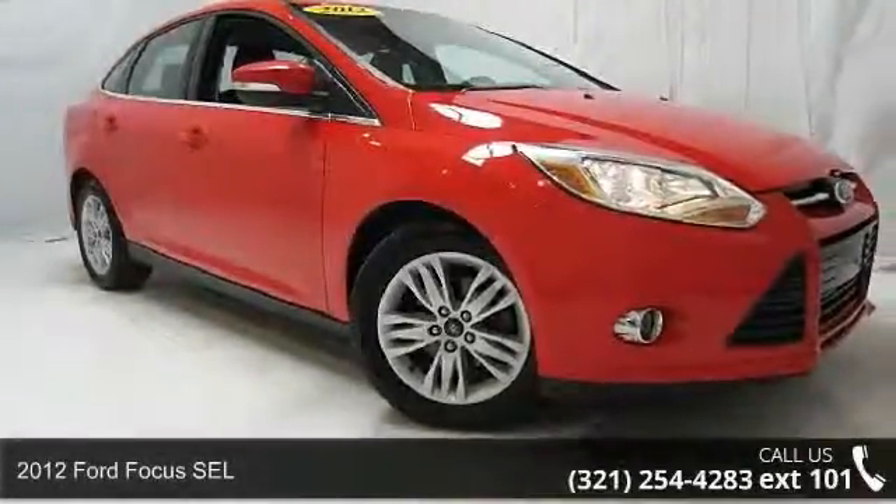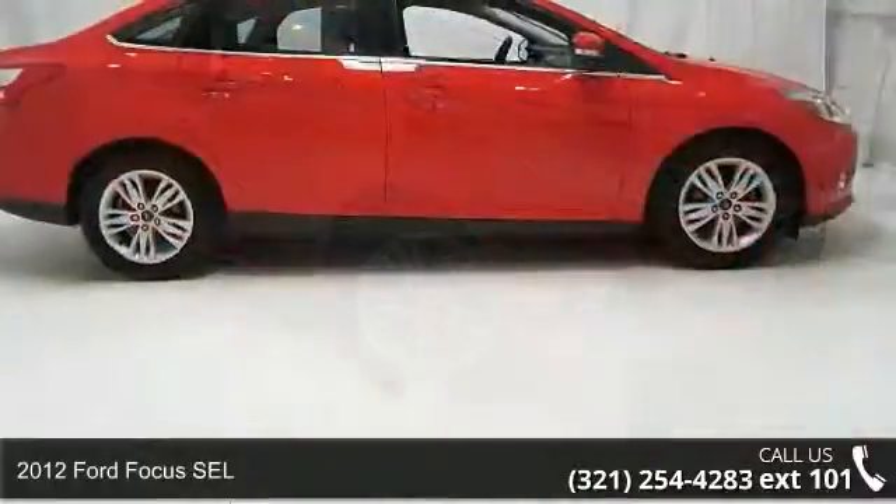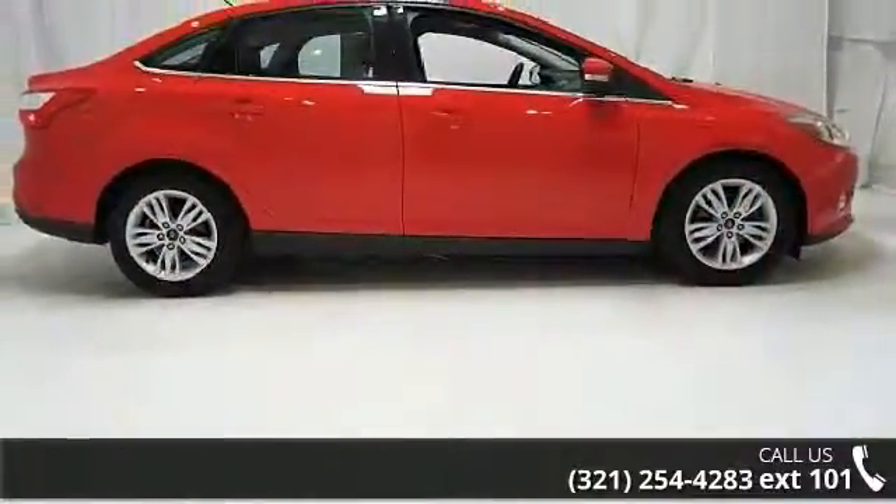Imagine yourself in this 2012 Ford Focus SEL. If you are looking for a first-rate auto, this one could be yours today.